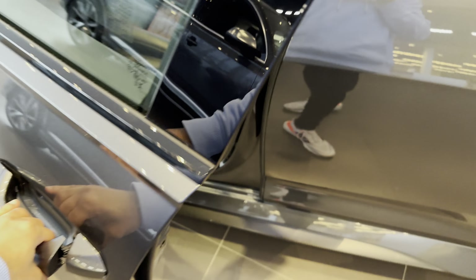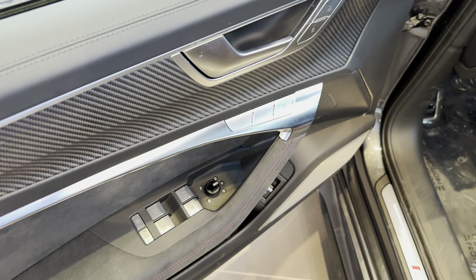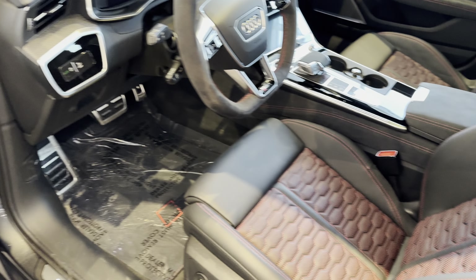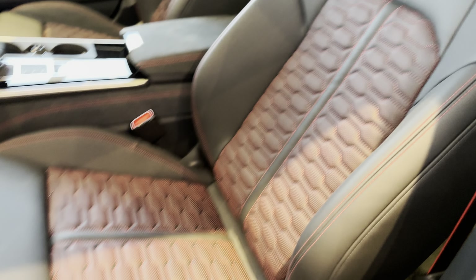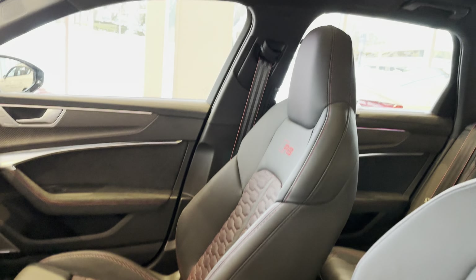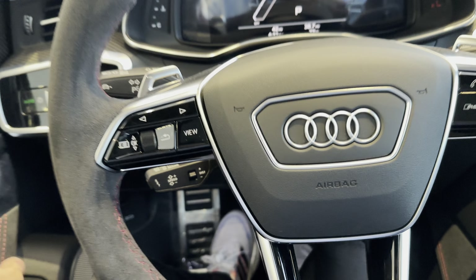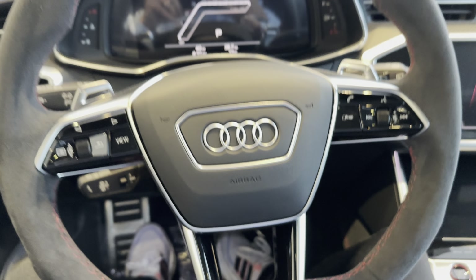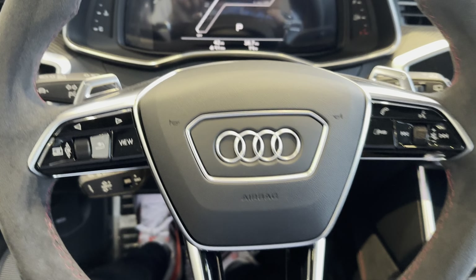Let's get inside. There's carbon fiber down here too. RS Performance. New suede Alcantara, some red stitching, more carbon fiber. Look at these seats — it says RS. Leather seats. There are bucket-style seats; I'm not sure they're actual bucket seats, but very comfy. Smells amazing inside, like a brand new car.